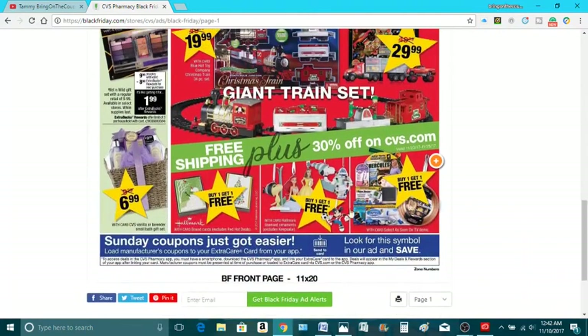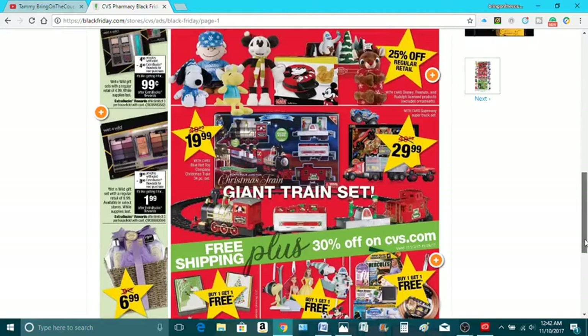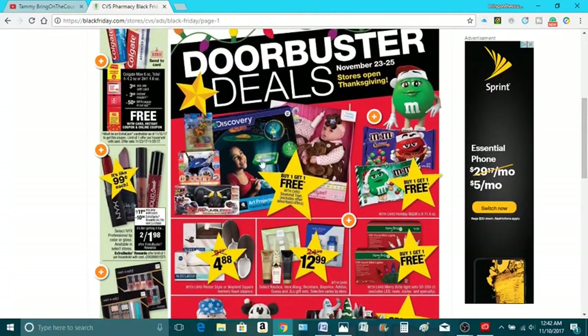What else do we have here? $6.99 for gift bags. They have buy one, get one free on a lot of the Christmas trinkets. As seen on TV stuff, buy one, get one free. $12.99 for the perfume gift sets, buy one, get one free. And toys and M&Ms, buy one, get one free.